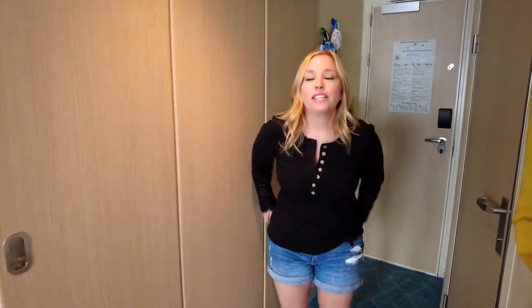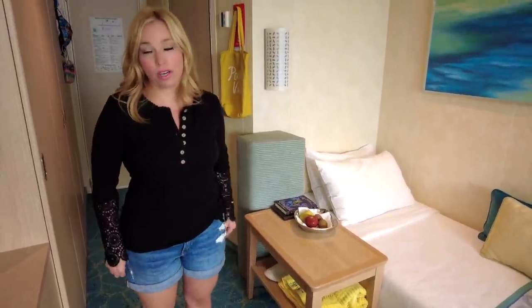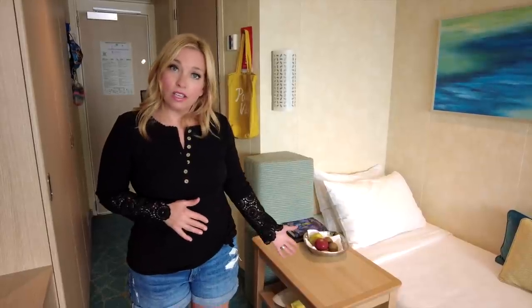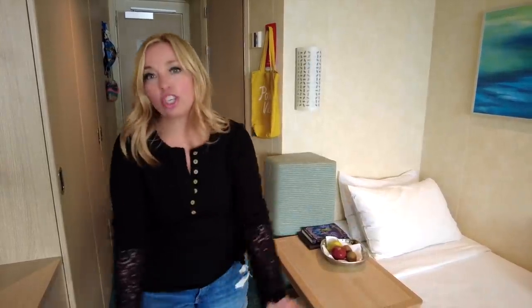Here's something you may not know about your inside cabin: if you feel you have an excess of furniture — say you don't need a bedside table — you can actually have it removed by your stateroom steward. Just say, 'Hey, I don't need this, could you remove it?' You can also reconfigure furniture, like pushing a table underneath the vanity if it's in the way. That's always an option.